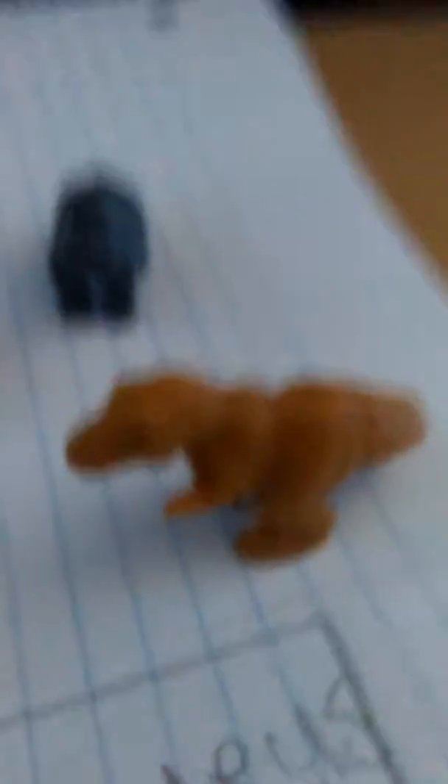I hope you guys enjoyed the video. Thank you my dinosaurs for letting me use your skeletons. Goodbye!